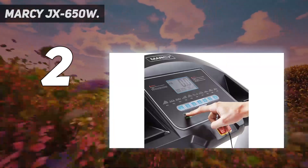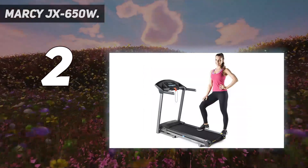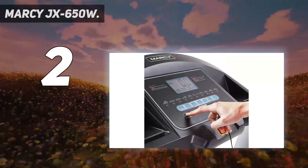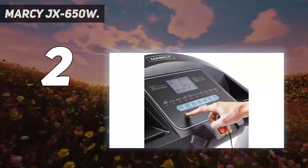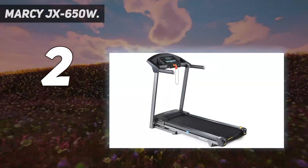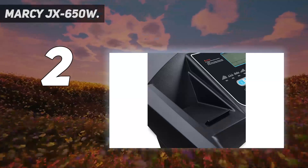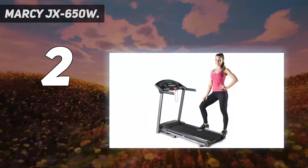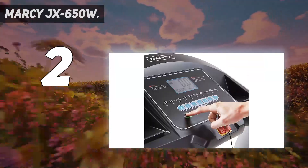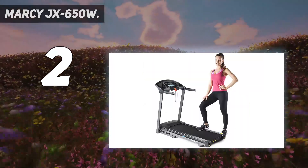Runners are able to track their progress through a 5-inch LED screen. The screen not only provides distance and time, but also calories burned and speed, giving you all the essential live information you need. The JX 650W also has a compact and foldable construction design, perfect for home gym owners who may be limited for space. It contains a fold-up mechanism fitted with a security pin to ensure convenient storage.